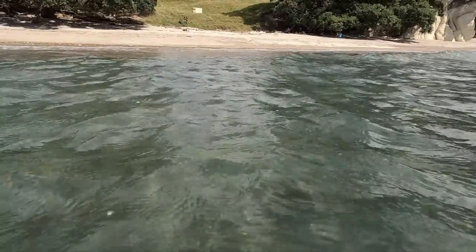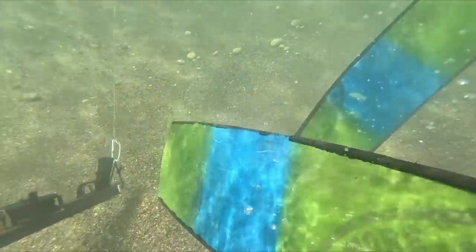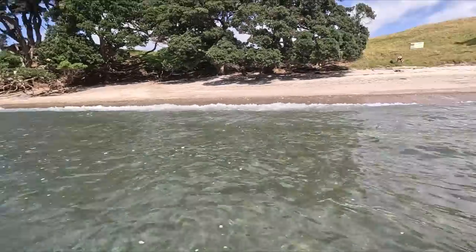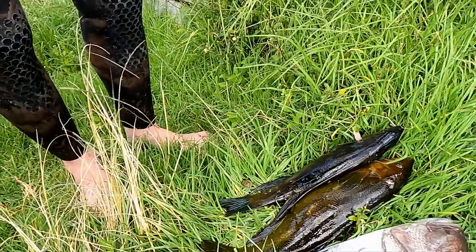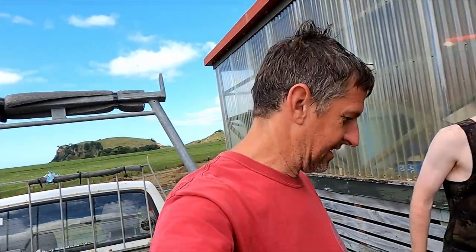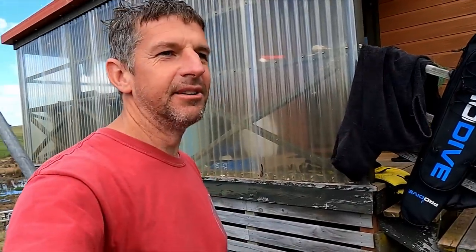Three nice crayfish, Drew had a chilly bin full of butterfish and a nice snapper - a pretty good feed. We are washed the gear up, got a bit of afternoon ant baiting mahi to do.